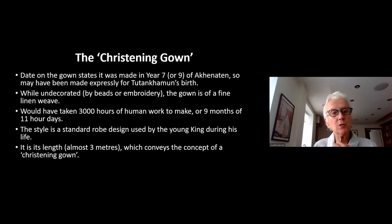To summarize this textile: the dress was made around the time of Tutankhamun's birth, affecting the chronology with Akhenaten. Very, very fine — 3,000 hours to weave it — and probably used for a naming ceremony of the young king.